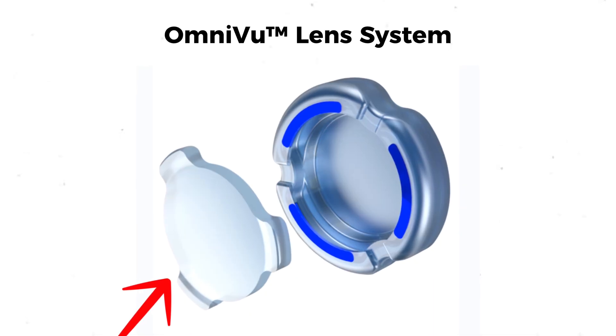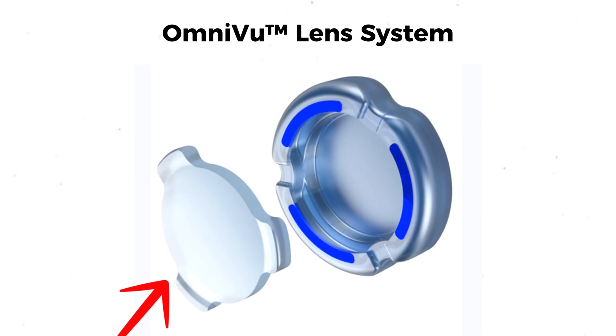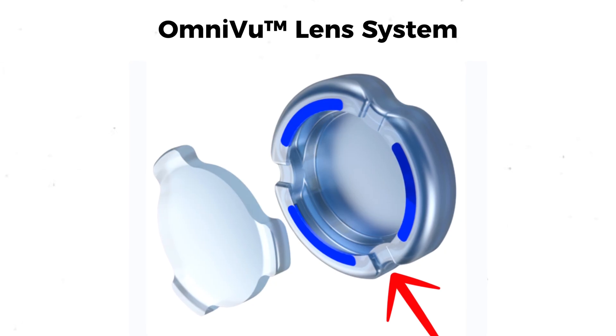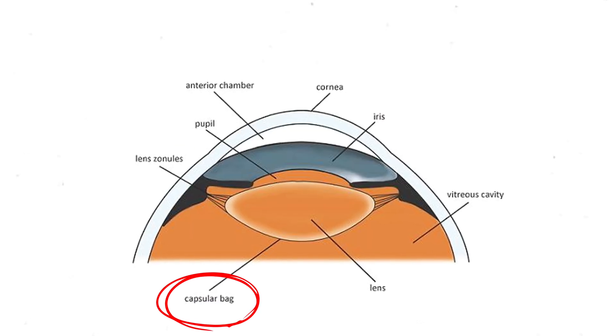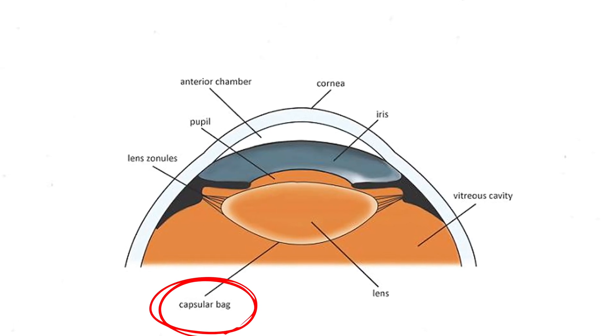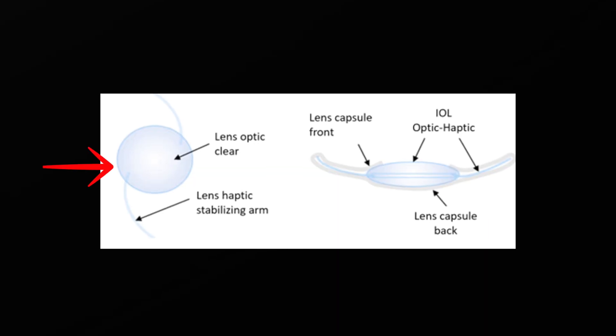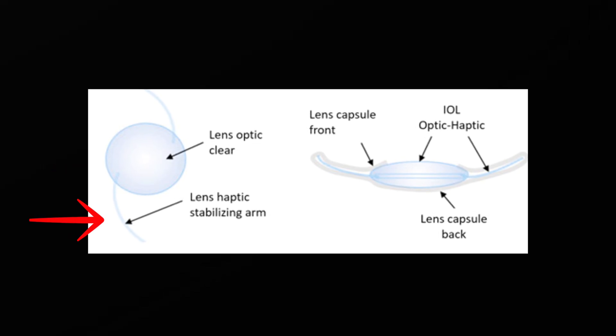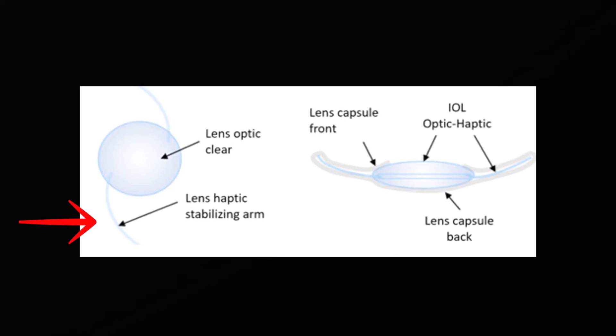Though the optical zone of the Omnivu lens implant is similar in size to other lenses, the base of the lens is larger and fills up more of the capsular bag — a clear bag-like structure that holds our natural lens in place. Some issues with typical intraocular lens implants are that they have small optical zones with haptics, which are arc-like structures that hold the lens in place. With this small optical zone, light tends to hit the edge and cast shadows, causing shadowy crescents and sometimes glare following cataract surgery.